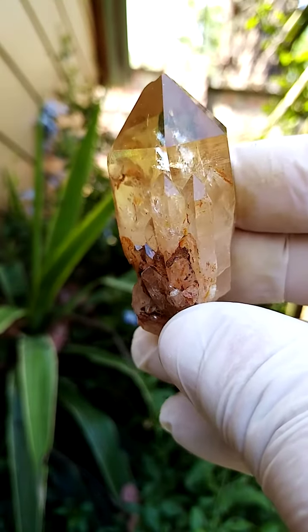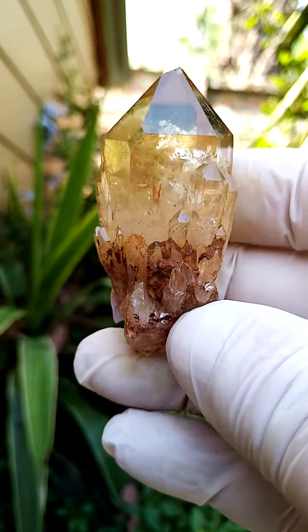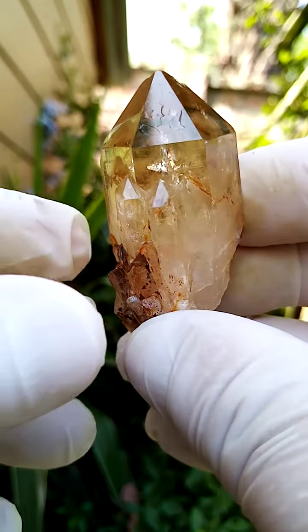From the Elwena deposit in the Congo, Kundalini citrine quartz — absolutely natural citrine quartz. Citrine, of course, being the yellow variety of quartz.